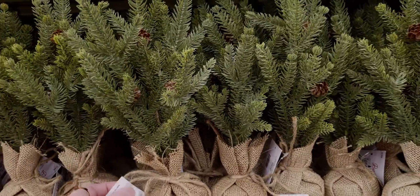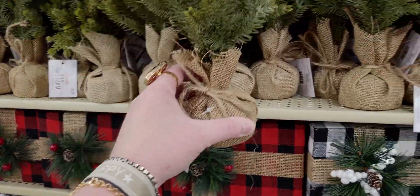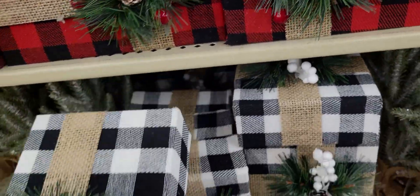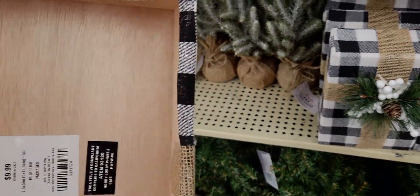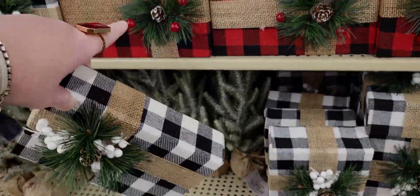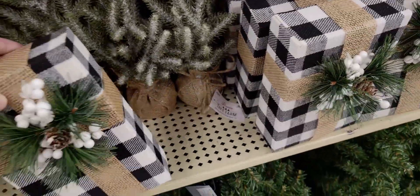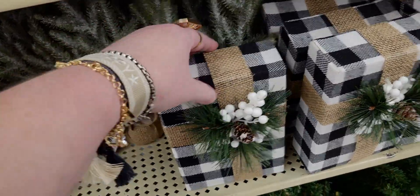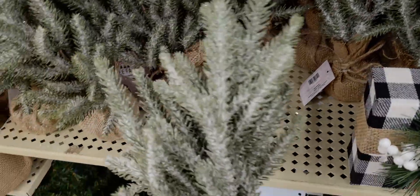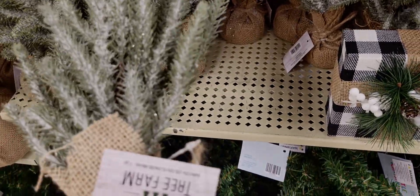These little wreaths are only $4.99, so about $3 after 40% off. There are also little gift shapes you can put on the wall — $9.99 — they look like little presents on the wall, in red too. You could also put them on a shelf or lean them under the Christmas tree. Then there are little trees with faux snow and glitter for $5.99.